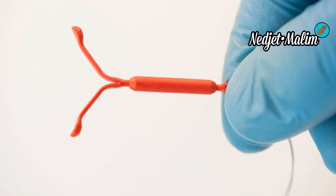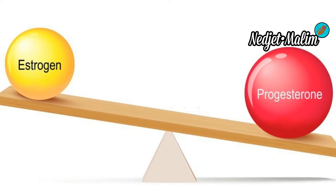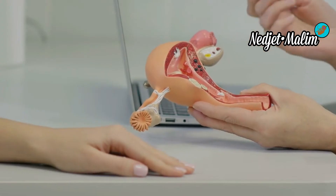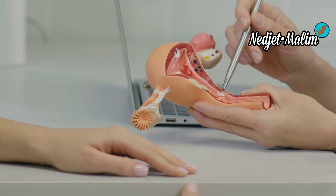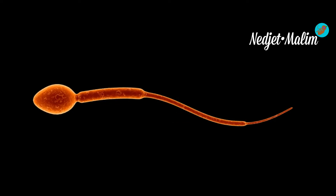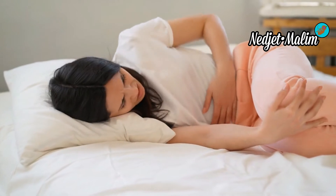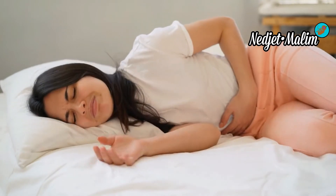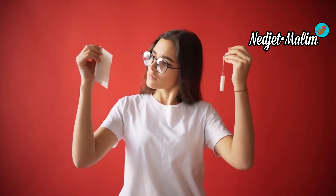The hormonal IUD is also called the intrauterine diffusion system or IUS. It contains a progestin hormone, levonorgestrel, which it delivers in small quantities. This hormone has several effects: a contraceptive effect — it thickens the secretions of the cervix so sperm can no longer pass through. It also has an effect on menstruation, reducing the duration, volume, and painful contractions. Some users do not have periods while using a hormonal IUD, which is harmless to health or fertility.